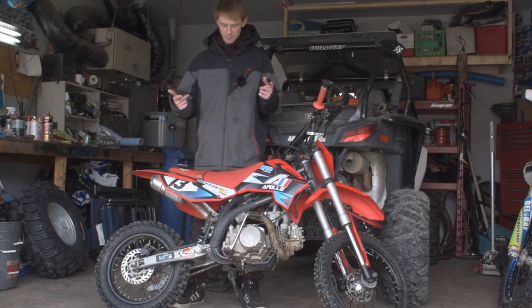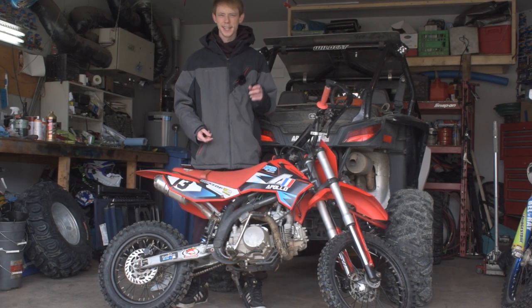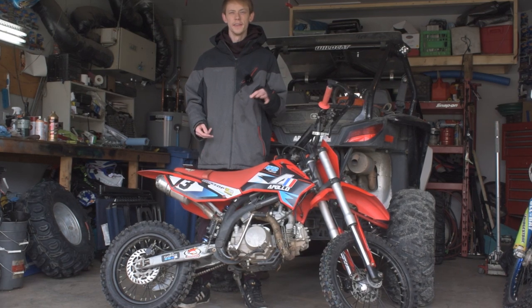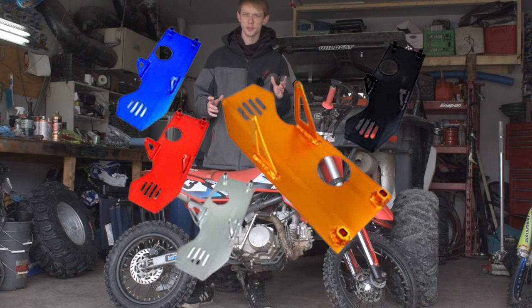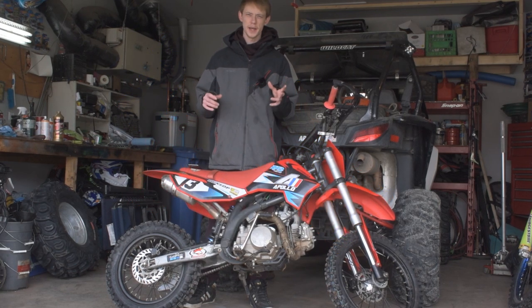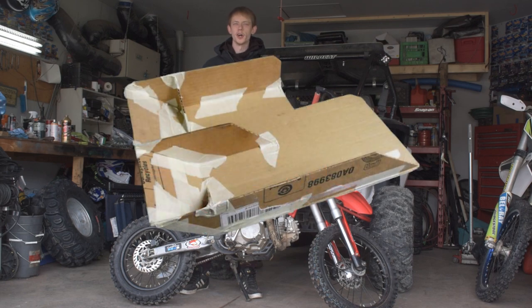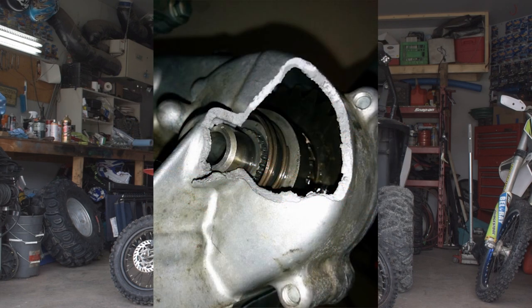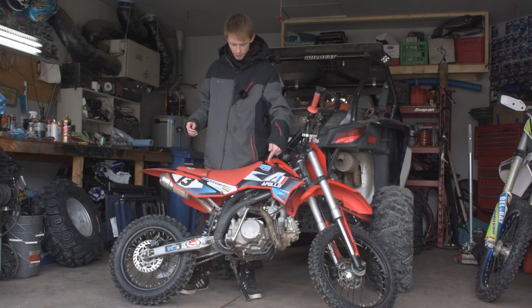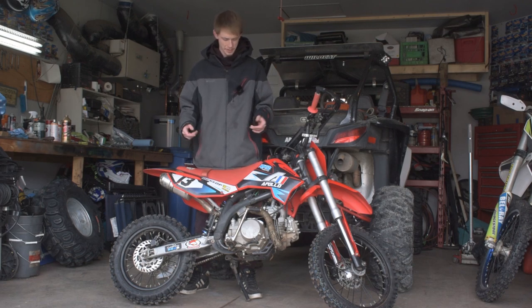Something else I really like about these bikes is that they come with an actual usable skid plate. It's a decently thick piece of metal that actually holds up when you're banging this thing out on the rocks and trails and actually protects your engine. I've seen other Chinese pit bikes come with a super paper-thin skid plate that's almost like cardboard — that's going to do you no good when you smash it into a rock. Having a good skid plate from the factory is a sweet little bonus for a $1,000 dirt bike.